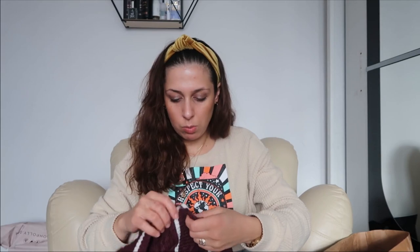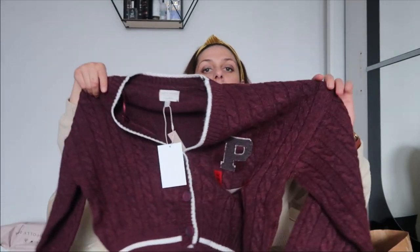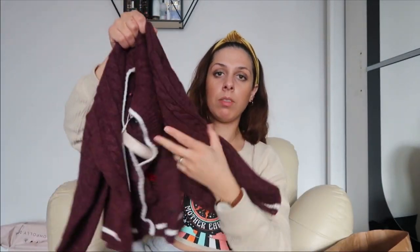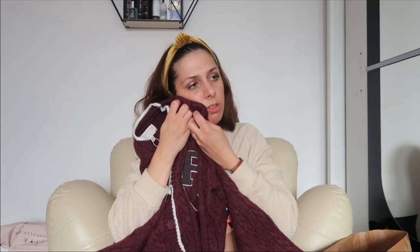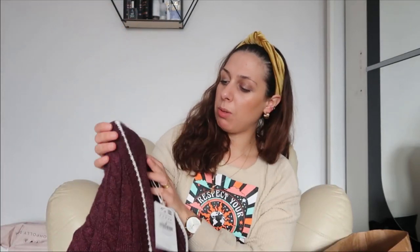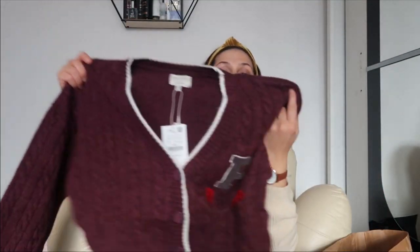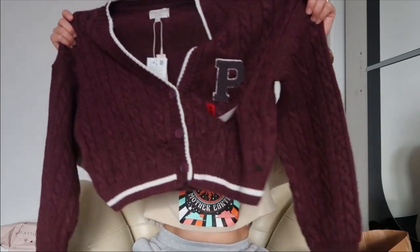The next thing I got is this lovely cropped sweater — it'll look very nice with the vinyl pants. It feels quite warm and I got it in a size medium. I'm not sure if it's itchy but I don't think it is; I'll try it on and let you know how it looks.